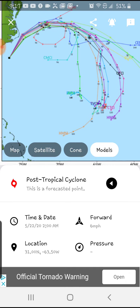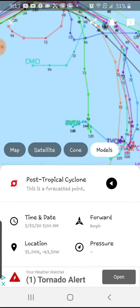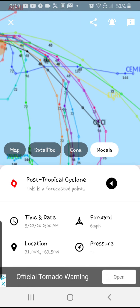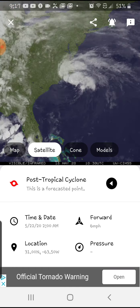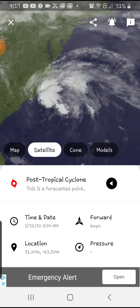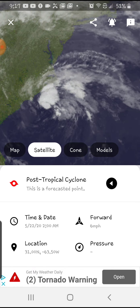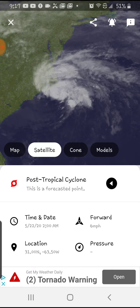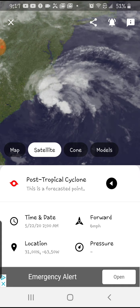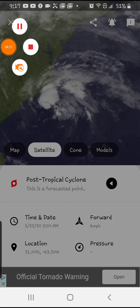Here are more models for this storm, as y'all can see — that's basically our quick look at the models. Anyway, guys, hope you liked the video. Don't forget to like, subscribe, and turn on the notification bell so you can get the latest updates. If I missed anything, you can comment in the comment section below. I'll see you all in the next video.